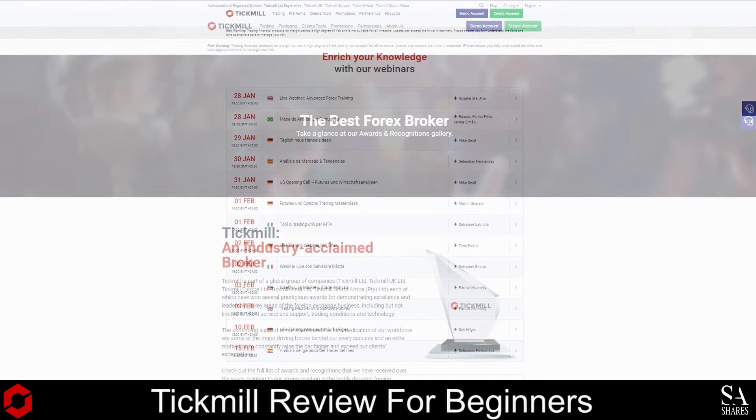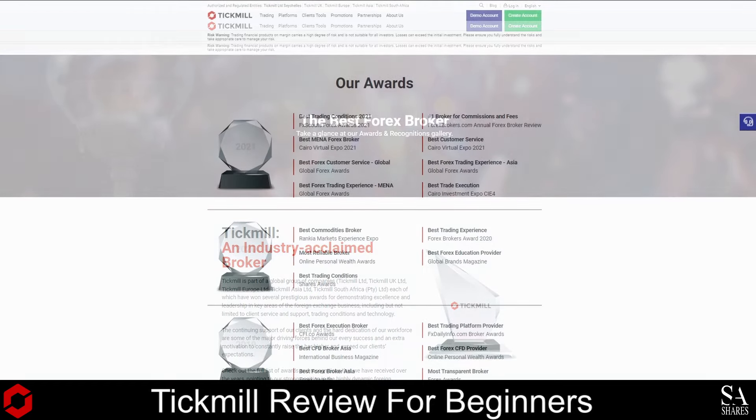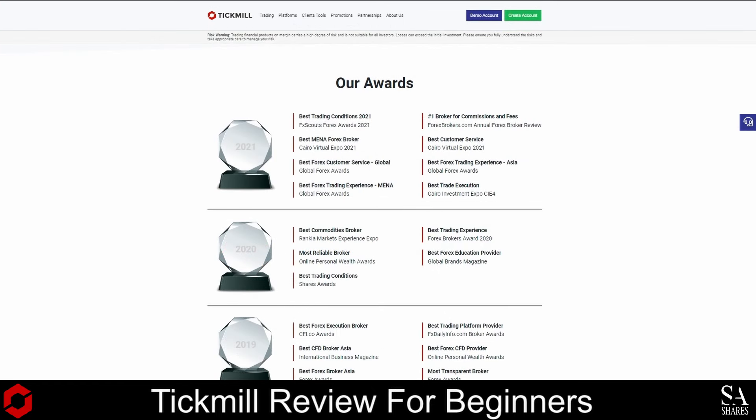Tick Mill has won a variety of awards for its services in financial trading. Some of Tick Mill's more recent awards include the Best Trading Conditions of 2021 by the FXScout Forex Awards, the Best Forex Customer Service by Global Forex Awards, the Best Commodities Broker by Rankia Markets Experience Expo, the Best Forex Education Partner by Global Brands Magazine, the Best Trading Conditions by Shares Awards, and more.